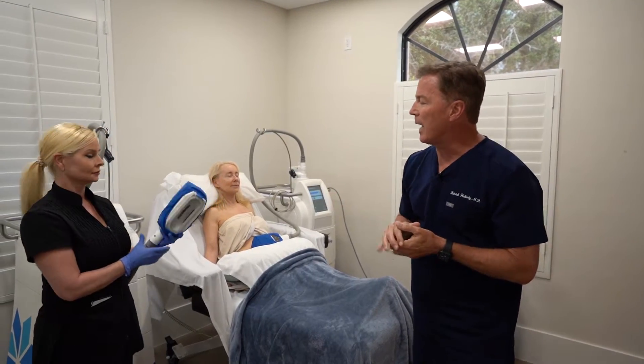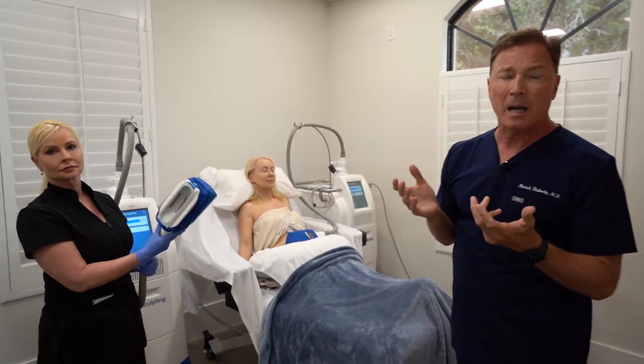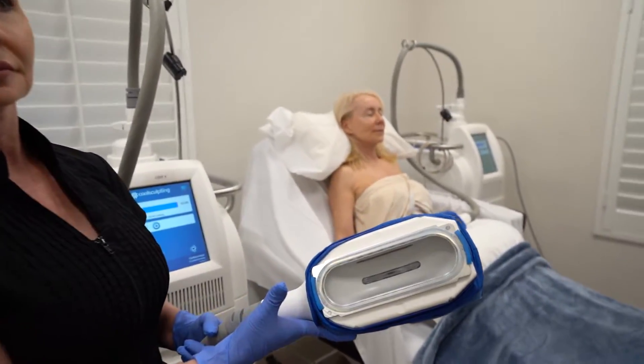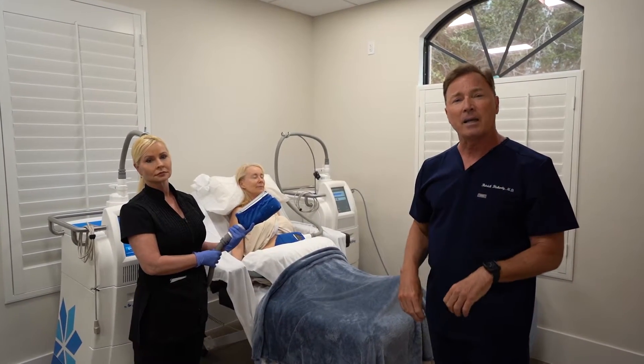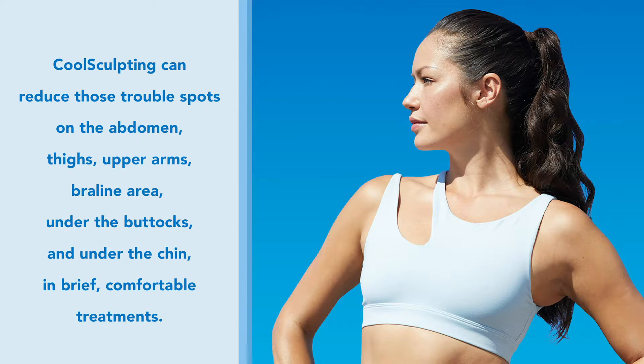Lisa's here demonstrating the handpiece of CoolSculpting. It works through a method called cryolipolysis, which is fat freezing. These applicators are attached to the body area where we want to remove extra fat — most commonly lower abdomen or flanks, but also bra fat, back fat, inner thighs, under the chin — pretty much anywhere you can pinch fat that you don't like, you can eliminate it non-surgically and non-invasively with CoolSculpting.